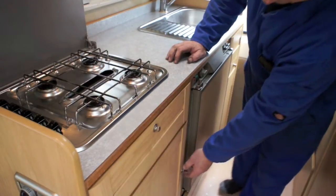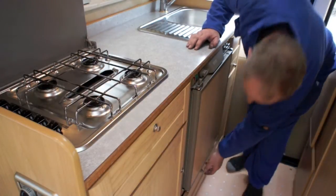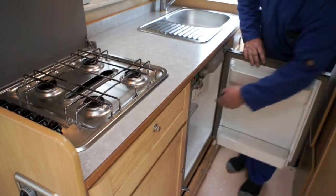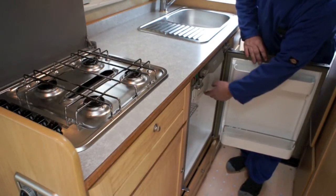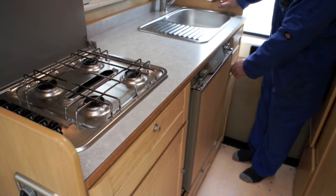Grill, plenty of cupboard space, three-way type fridge and freezer box, cutlery drawer and sink with hot water.